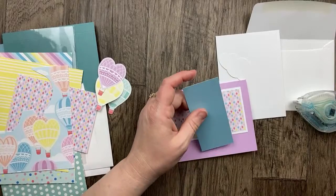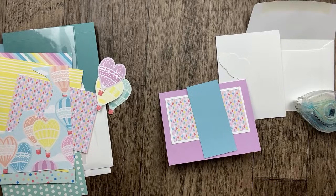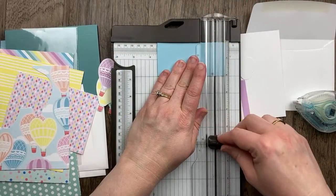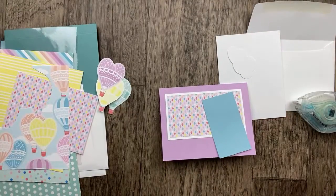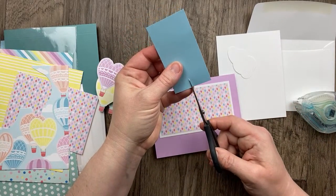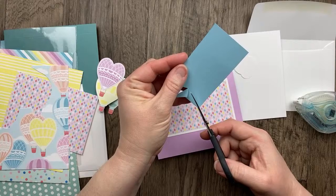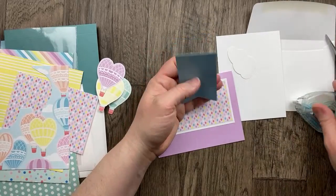I'm excited that this card layout is going to be horizontal rather than vertical, which I tend to do a lot. We're going to add this designer paper toward the top of the card, then add a layer of Balmy Blue. I want to go with about three and a half inches of that. So three and a half inches by two inches is our Balmy Blue banner, and I'm going to cut a banner tip with scissors — right at the center, about a half inch, then from each corner to the top of that center cut.